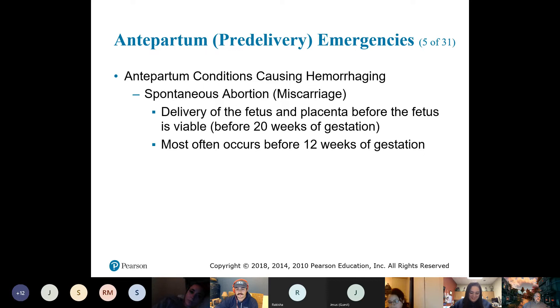When we hear the word abortion, a lot of us think of going to a clinic and terminating a pregnancy. However, in medical terminology, an abortion is the termination of a pregnancy — and there are two types. The first is a spontaneous abortion, which is what we commonly call a miscarriage. The correct medical term is spontaneous abortion.